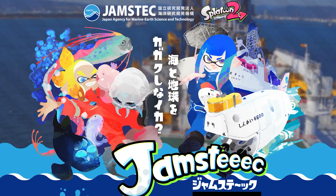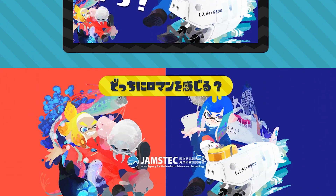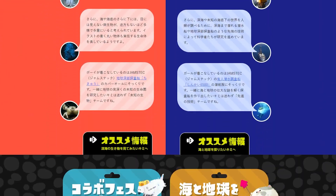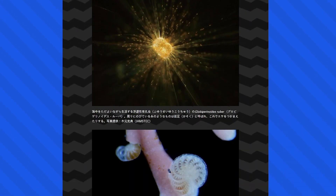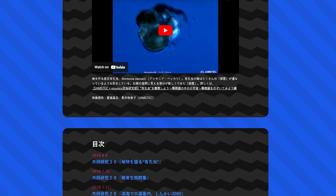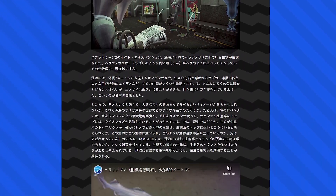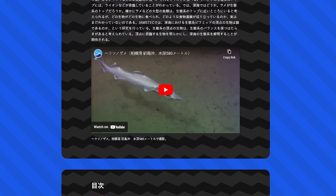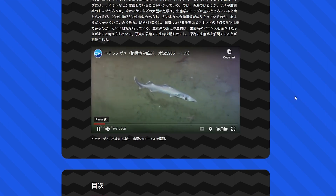If you're wondering where I'm getting all this information, it turns out JAMSTEC made a super in-depth website in honor of its collaboration with Splatoon 2. There are tons of pages, they're all fascinating, and they're in Japanese — but even with Google Translate you can get a decent impression of what's being said, and I highly recommend checking it out. They also confirm the species of every one of those deep sea metro creatures. It's a bird beak dogfish, so there you go — I'll definitely pin a comment with this update.